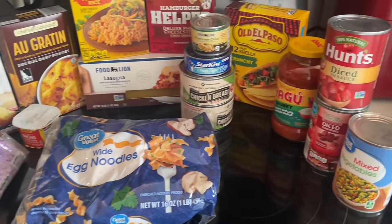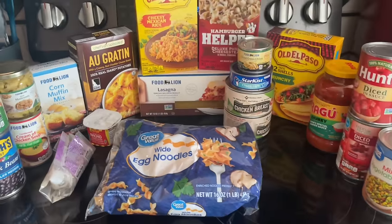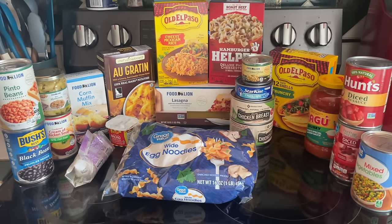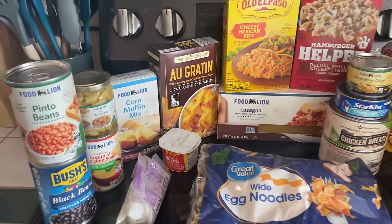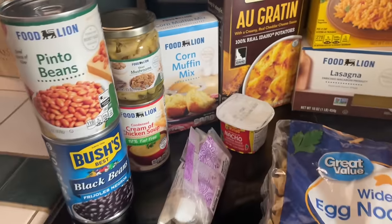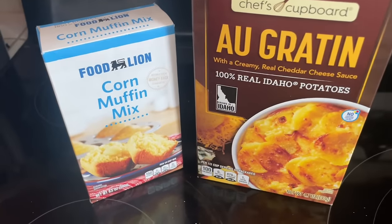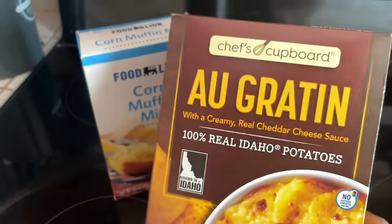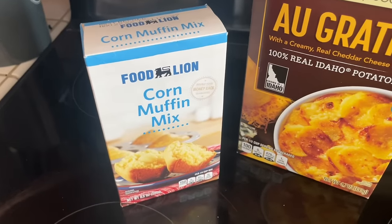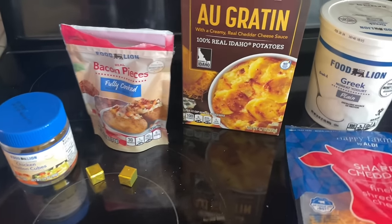This is our next pantry meal and after the one we did last time, this is what we have left of our stockpile. So today we're gonna try to get this down a few more ingredients. I think today I'm gonna do something with these au gratin potatoes, I'm gonna use this corn muffin mix, and yeah, that's what we're gonna do tonight.